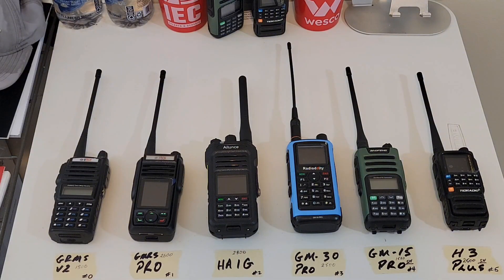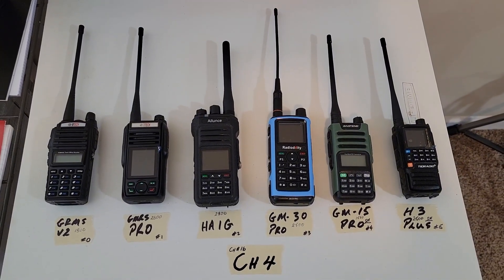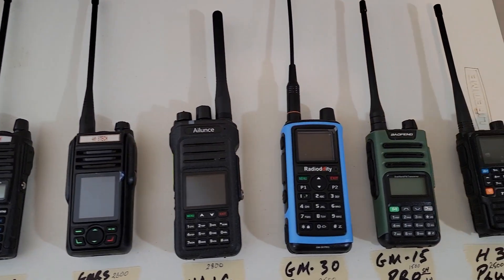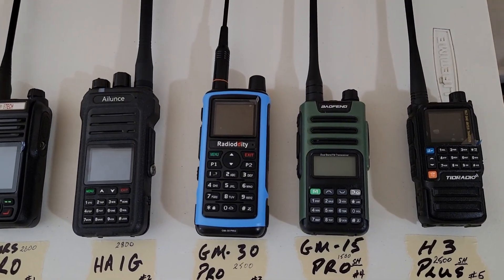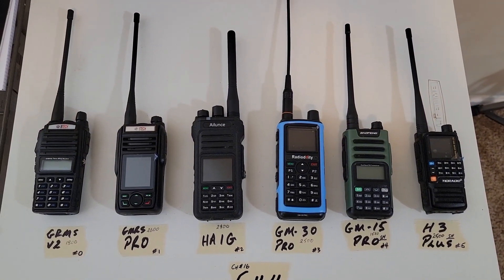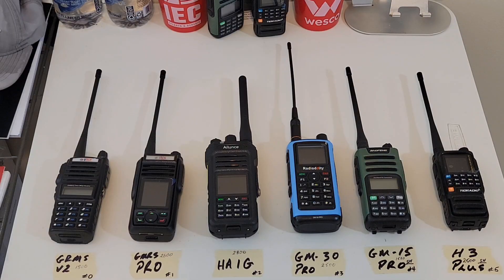Hey, what's up YouTubers. I am doing some testing on some radios — just testing the range. This has nothing to do with sponsorship, affiliate links, or anything like that. This is just about my experiences because I want to get a nice pair of radios for emergency use. In order to try them out, I have to buy them with my own money — nobody's going to send these to me.